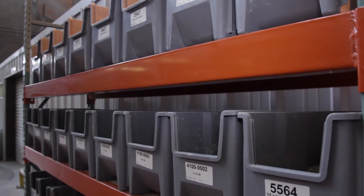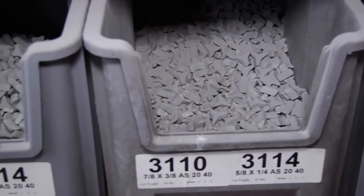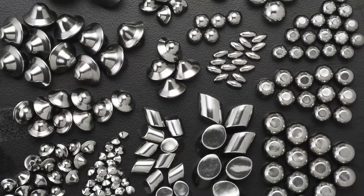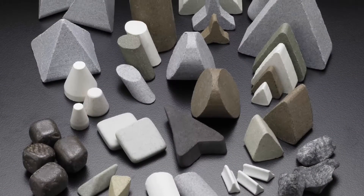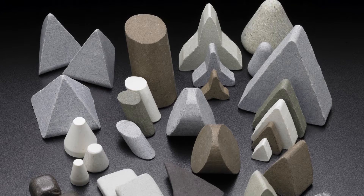The key ingredient in finishing 3D printed parts is the innovative proprietary mass finishing media. We offer a wide variety of ceramic, plastic, steel, and specialty abrasive media compositions in various shapes and sizes for finishing your 3D printed parts.